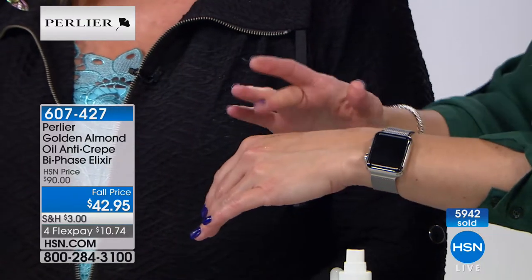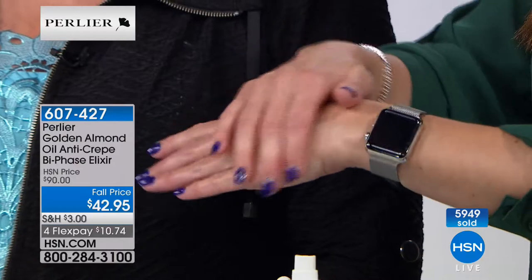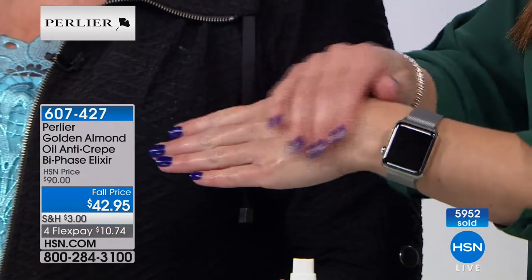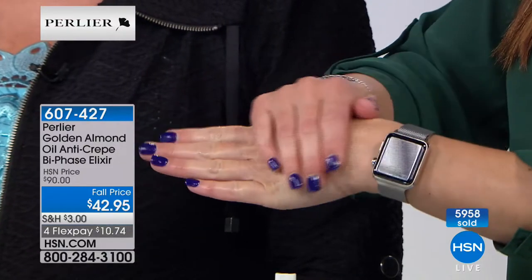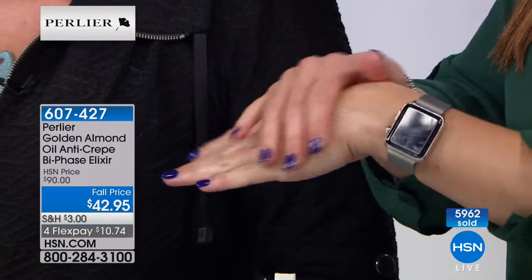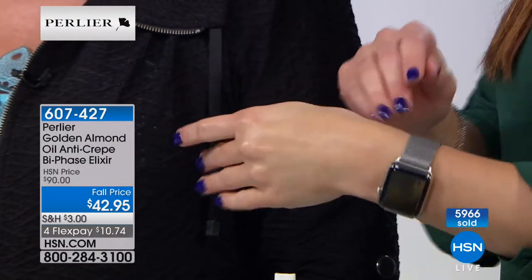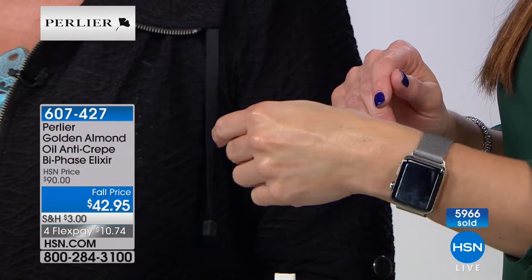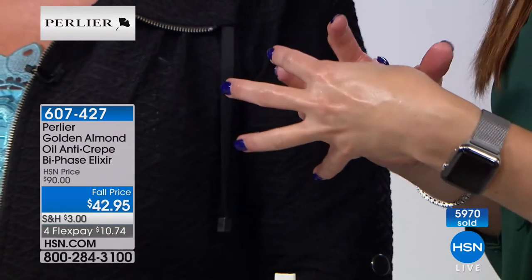Think of Parmesan cheese — that can only come from Parma, Italy. Parma ham can only come from Parma. Dijon mustard can only come from Dijon, France. Champagne can only come from Champagne, France. The same is true for the Avala almond. The only place you can get a pizzuta almond — the most sought-after almond by pastry chefs worldwide — is in this one little town.